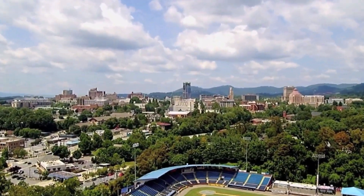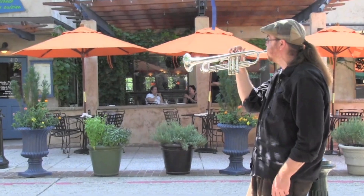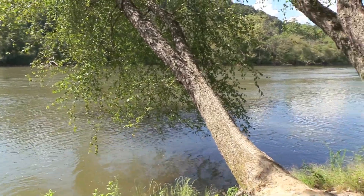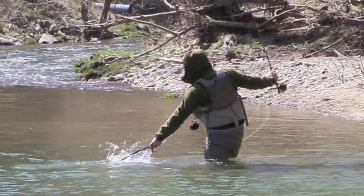Asheville Creekside Bungalow is only minutes to downtown Asheville with its many festivals, great restaurants, and entertainment. The French Broad River is only a five-minute drive where you can go tubing, kayaking, fishing, or enjoy the riverside parks.